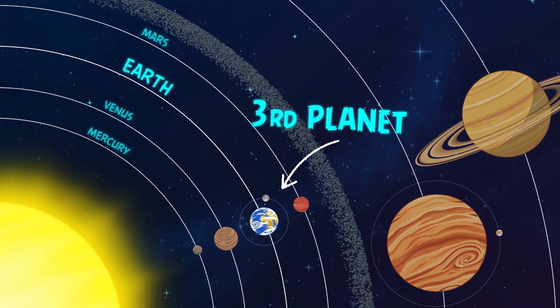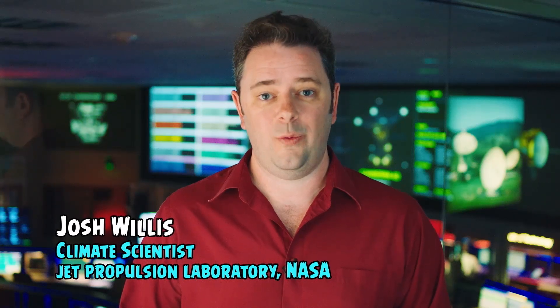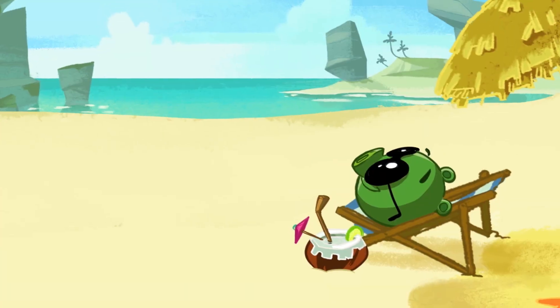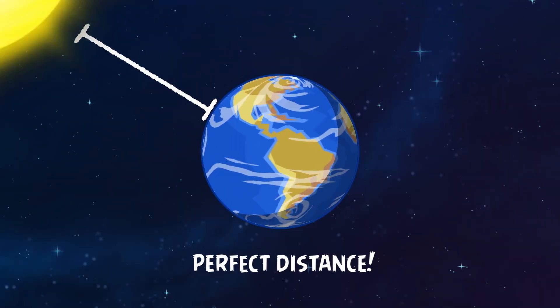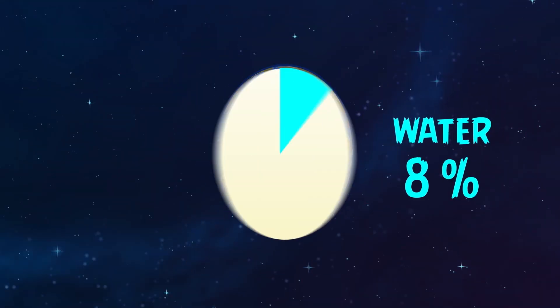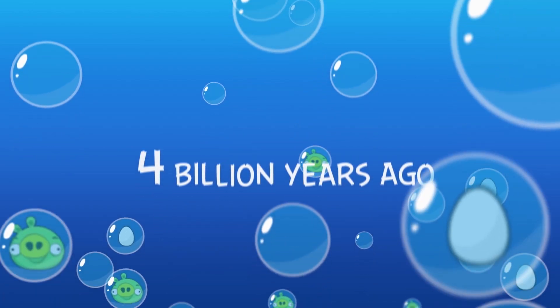Earth is the third planet from our sun. It's also the only planet in our solar system known to have life. We have relatively mild temperatures and lots of water, and that's thanks mostly to our perfect distance from the sun. More than 70% of Earth's surface is covered with water, and that's where life started four billion years ago.